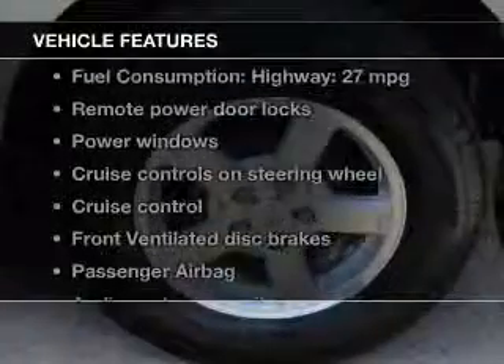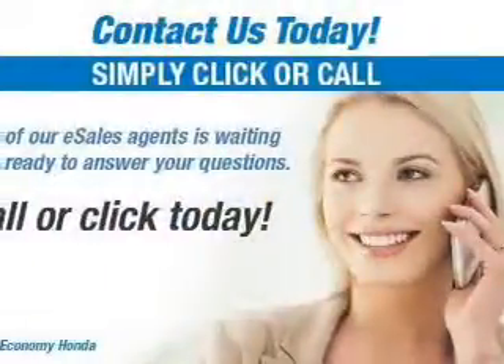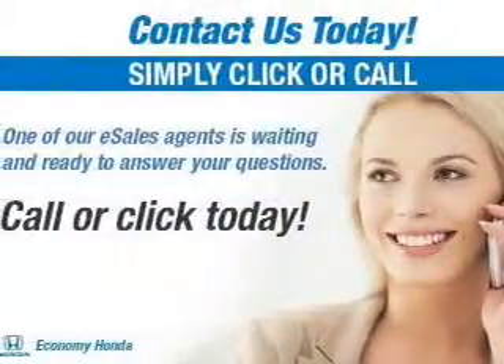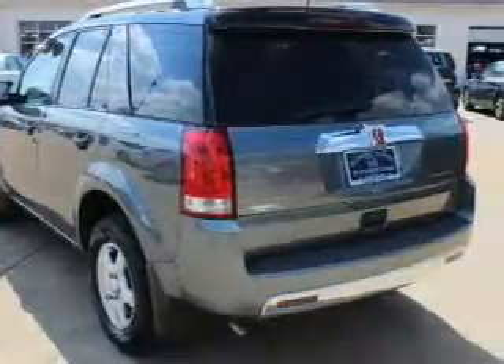Enjoy these notable features that are included in this vehicle: power door locks, power windows, cruise control, AM-FM stereo with a CD player, power mirrors, power steering, and adjustable tilt steering wheel.